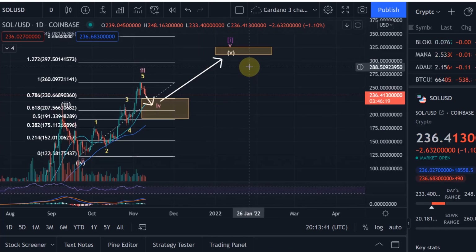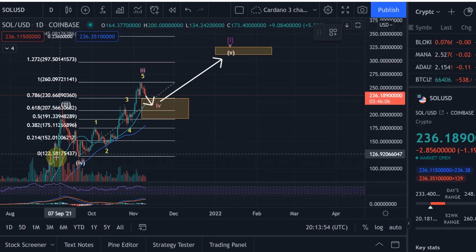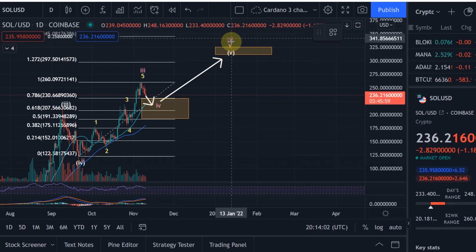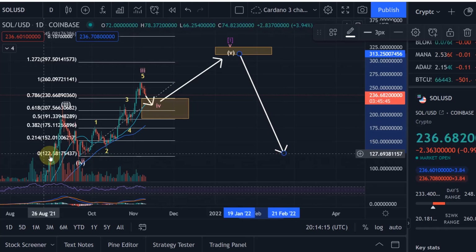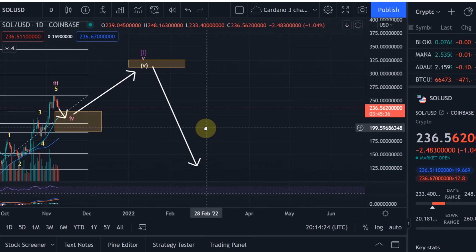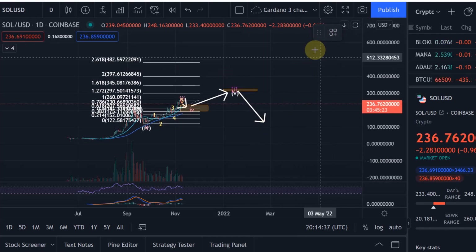The completion of that pink wave five is also the beginning of a new larger-scale wave one — the purple wave one — which started down at $120. From the completion of that purple wave one, you would then come down in a corrective purple wave two, which could come all the way back down to the beginning of the purple wave one at roughly $120 at most. That would not invalidate the count. From there, you would go all the way up into a purple wave three, which in the medium term within this bull market could give us a price target of around $650.